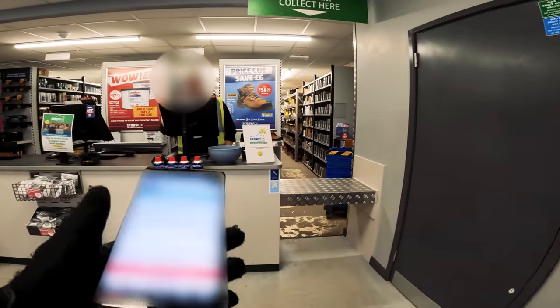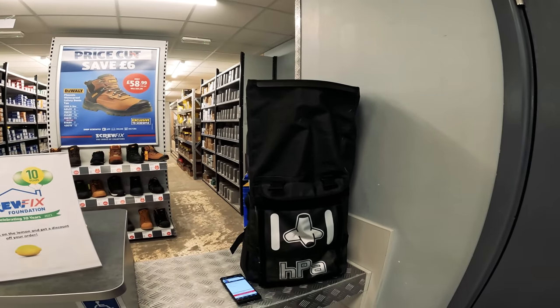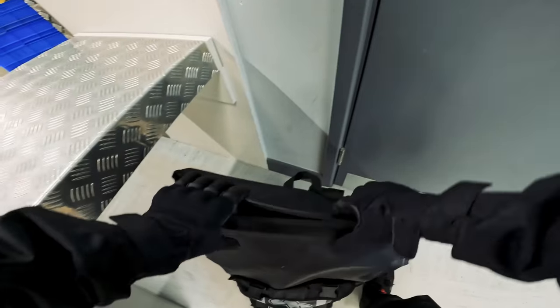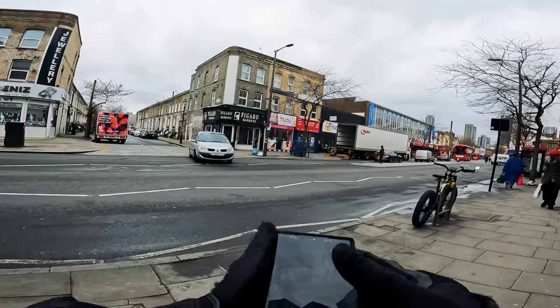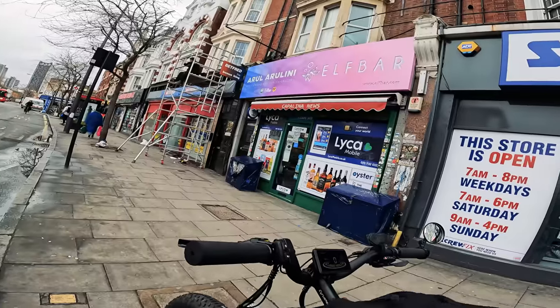I've got a pickup — look how big this bag is, absolutely huge. Screwfix are on the ball, no messing around with them. It's 10 minutes away, 1.8 miles.